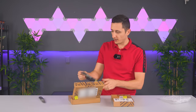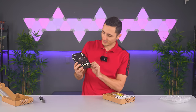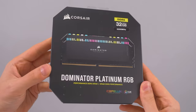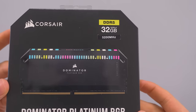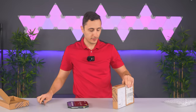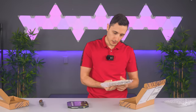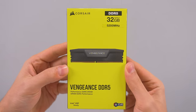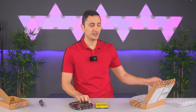Starting off, we got some memory sticks from Corsair - the Dominator Platinum in black at 5200 megahertz. This is DDR5 - holy crap, we got DDR5 memory already starting off the episode. And this one too - more DDR5, we got the Vengeance DDR5 from Corsair as well. Man, already starting off with some new parts.